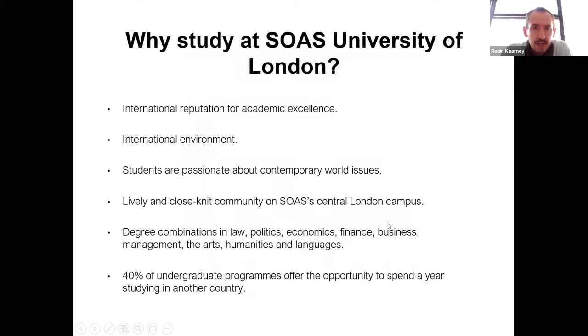I wanted to start with a photograph of SOAS because one way that SOAS is different to most universities is its location. It's right in the centre of London in an area called Bloomsbury, which has a lot of history, especially with respect to education, art and literature. One of the great things about SOAS is the sense of community — it really feels like a village, a really bustling, exciting, vibrant place to be.